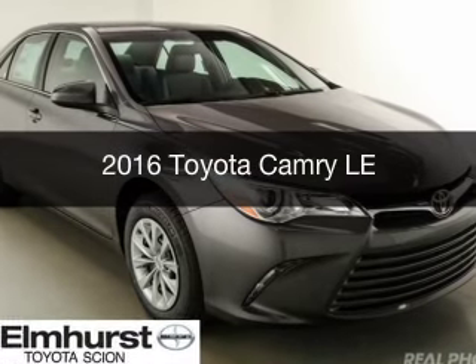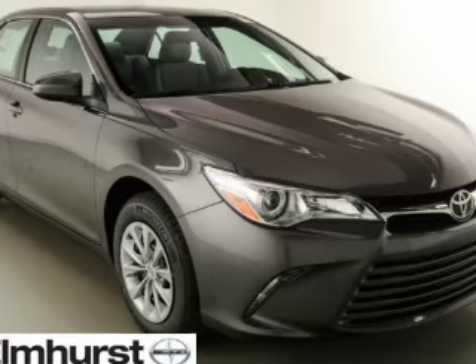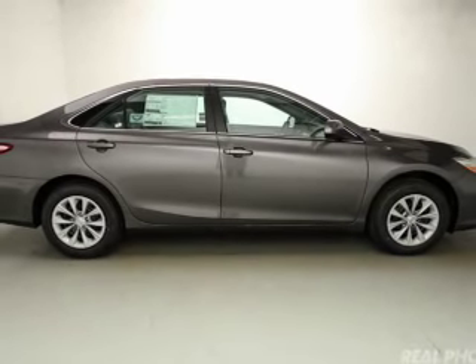This is a new 2016 Toyota Camry. It's powered by front-wheel drive, a 2.5-liter, four-cylinder engine, and a six-speed automatic transmission.